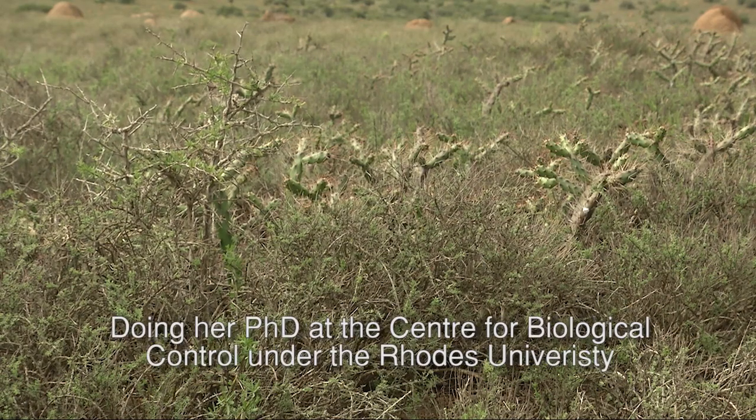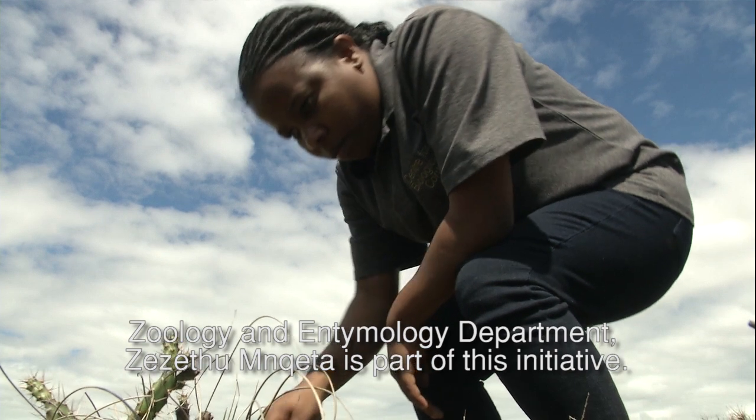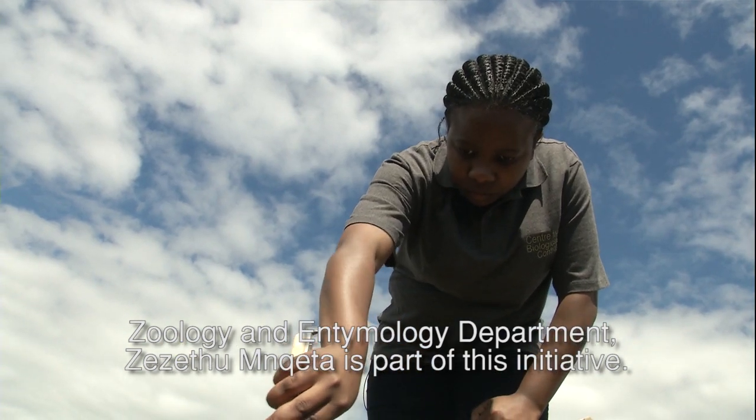The Rhodes University Centre for Biological Control is trying to reduce the number of infected invasive species. Doing her PhD at the Centre for Biological Control and at Rhodes University's Zoology and Entomology Department, Zezadou Naita is part of this initiative.